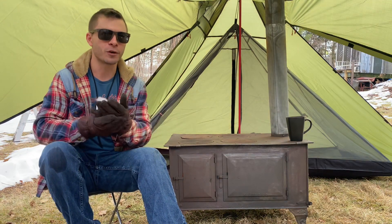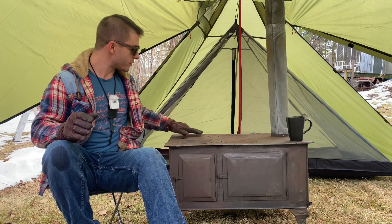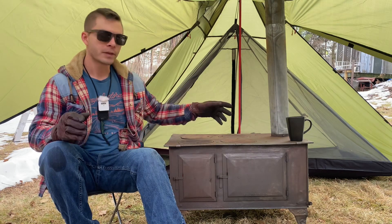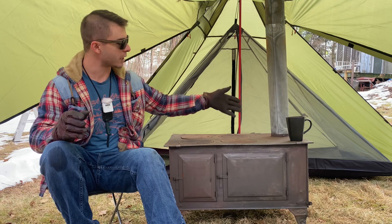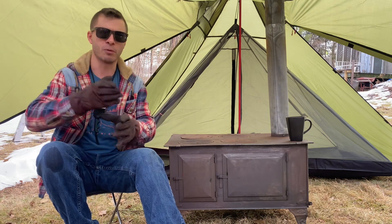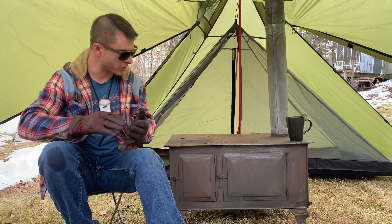I picked this up on Craigslist for about a hundred dollars years ago. It has four burners on top — four removable burners — so you can have four different pots cooking at once, and then you also have the oven. It came with a collapsible stove pipe, but I've upgraded to a solid four-inch stove pipe. I think that's a much better upgrade than the collapsible retractable one, since those can collapse down into themselves.